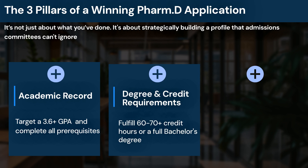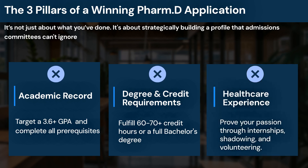Second, degree and credit requirements. Most PharmD programs require 60 to 70 credit hours. However, top programs like USC often require a full bachelor's degree. Your strategy must be built around the exact requirements of your target schools from the start. And third, your healthcare experience. This is more than a line on your resume. Your pharmacy internships, shadowing, and hospital volunteering are your proof. Top schools scrutinize these experiences to answer one question: how do you prove why you want to be a pharmacist? This is where you show your story and connect your passion to your purpose.